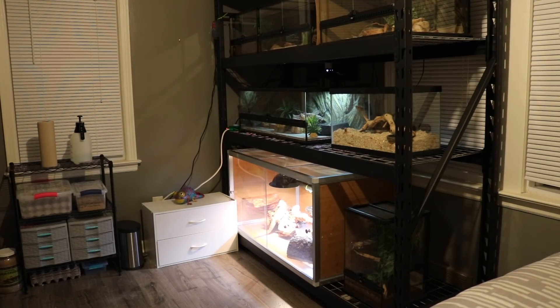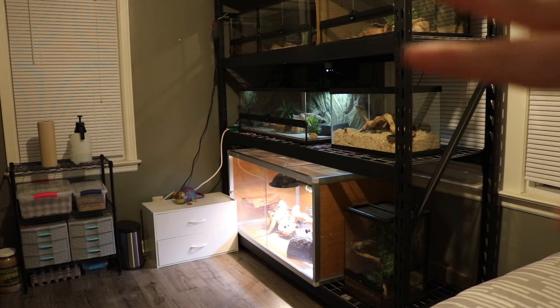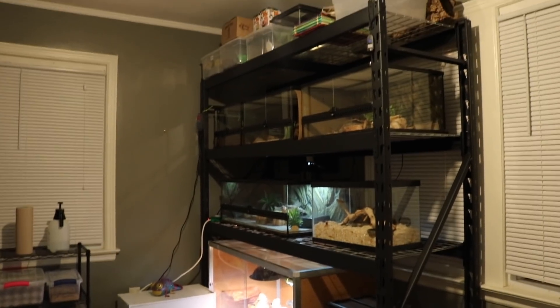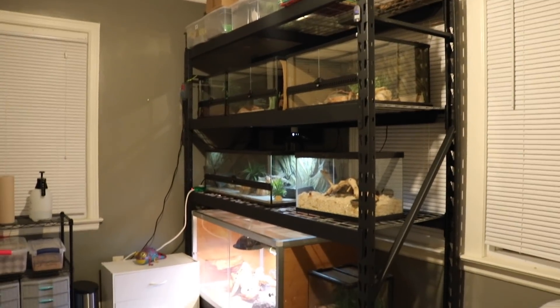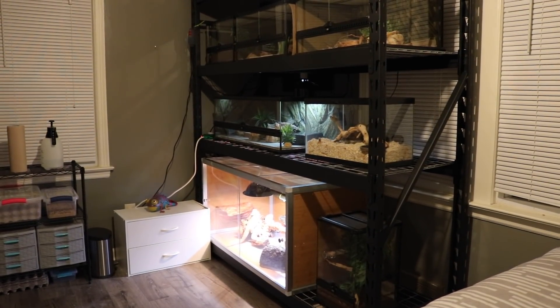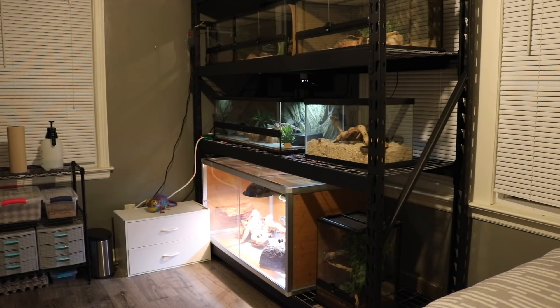I currently have 11 pets and nine of them are in the pet room. The only ones not in here are the dogs Ellie and Steve — they do come in here sometimes but only supervised and only when no enclosures are going to be open. Seven of my 11 animals are on this rack right here. This is a new rack I got from Home Depot so this hasn't been in a video before. It's a little bit bigger than my ones in the past so I was able to fit everyone on here, and even when the animals that aren't in their adult enclosures yet get their upgrades, everyone will still fit perfectly.